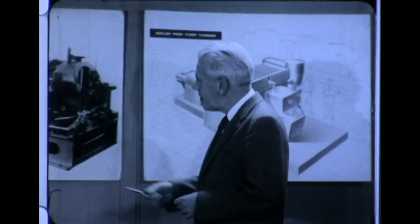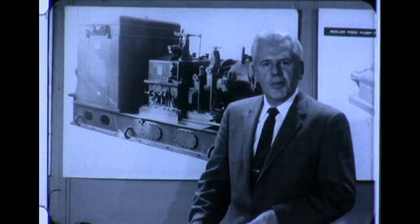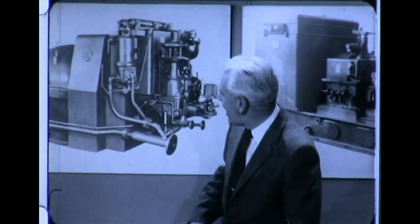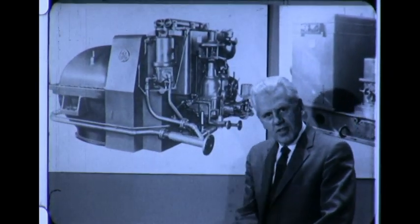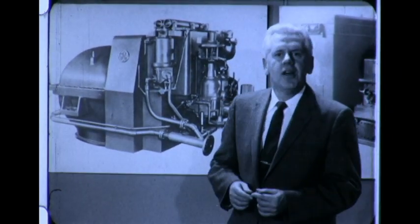In marine applications, we have turbines that are geared to generators to provide electric power for ship service. We've developed many special turbines for the Navy for this use. And more and more, our turbines are being applied to the process industries, like petroleum, paper, chemical — those industries where a continuous operation is required.